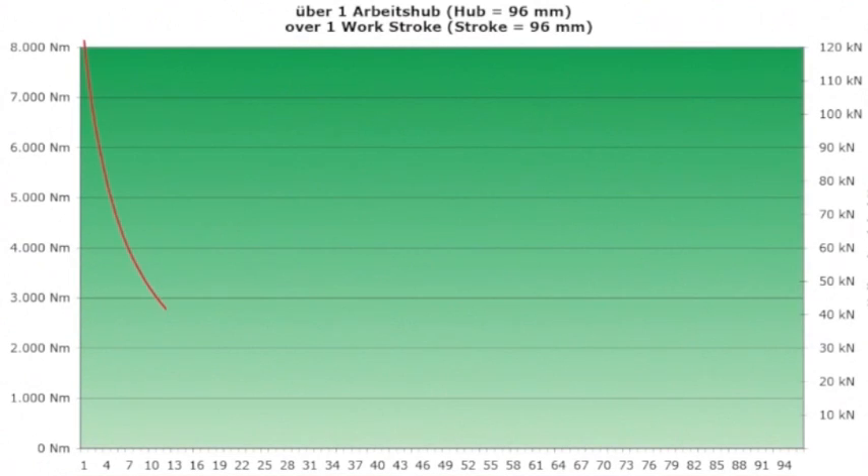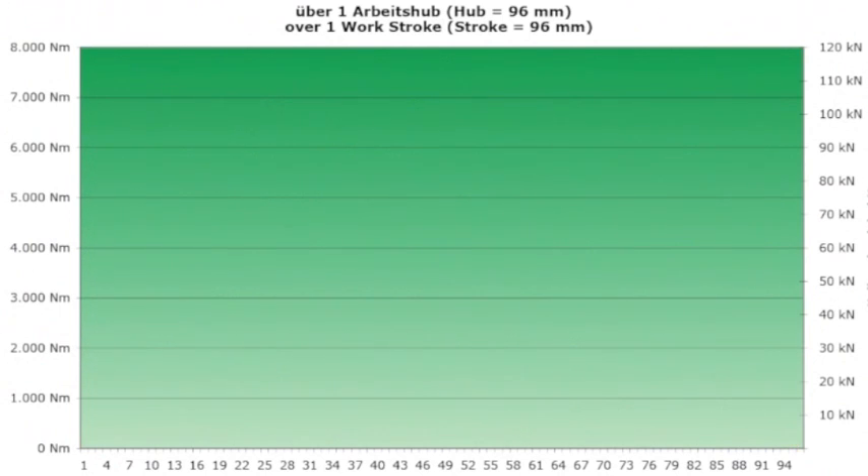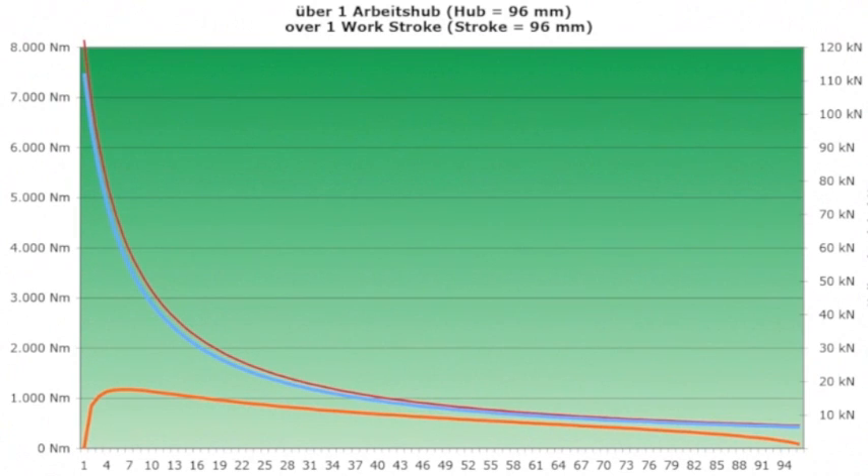Piston pressure over a work stroke of 96mm. Piston pressure in comparison to torque produced by a standard piston motor over a work stroke. Piston pressure in comparison to torque produced by a TEEN motor over a work stroke. Comparison of torque produced by a standard piston motor to a TEEN motor over a work stroke. The obvious difference between the two curves shows the presently unused torque and therefore the wasted energy which until now has not been able to be used.